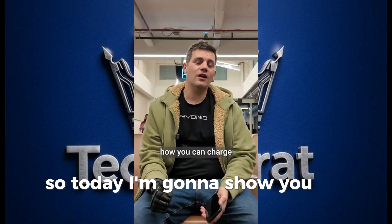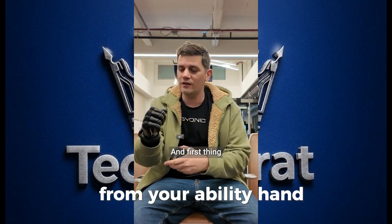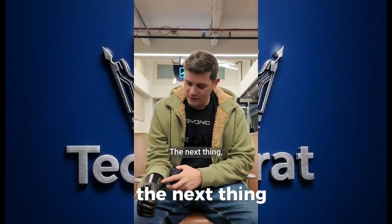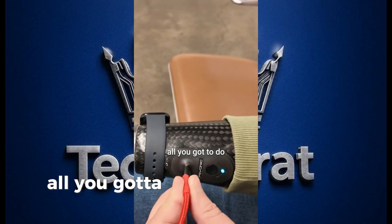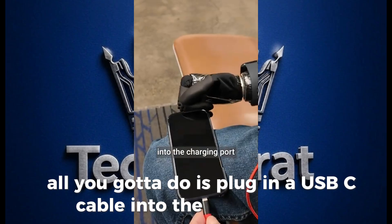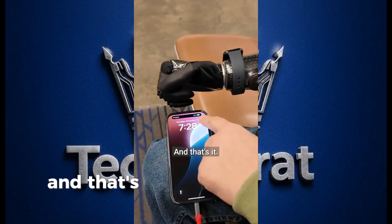Here's how you charge your cell phone from your Ability Hand: first, power off your hand. Then double-tap the power button and you'll see a blue light come on. Once you have that, plug a USB-C cable into the charging port and plug the other end into your phone. That's it — that's all you need to know.